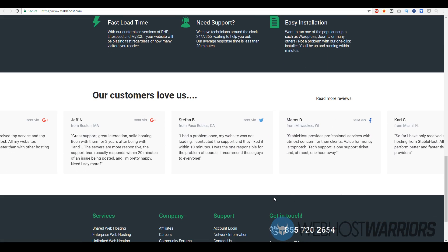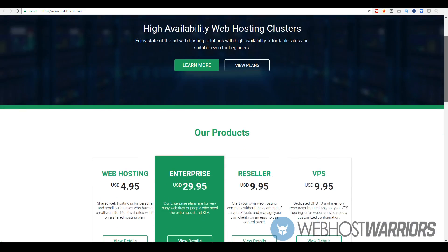They're pretty open and transparent as well. They also have real customer reviews which I'll go over later. But let's focus more on the shared web hosting plans that they have.